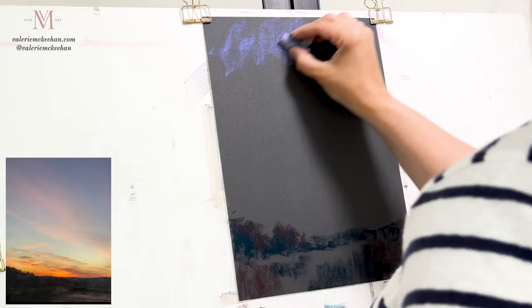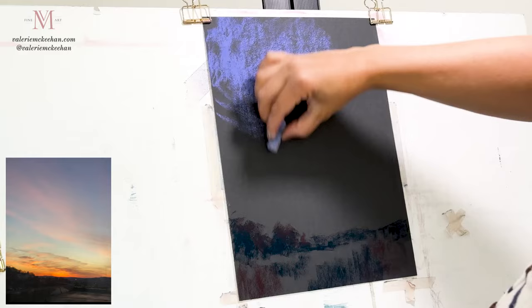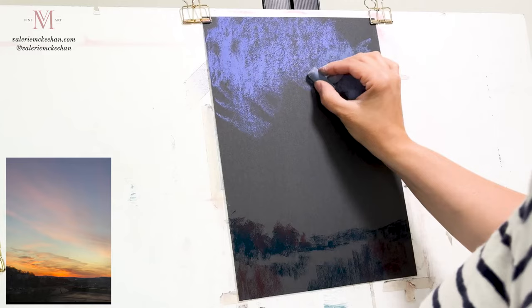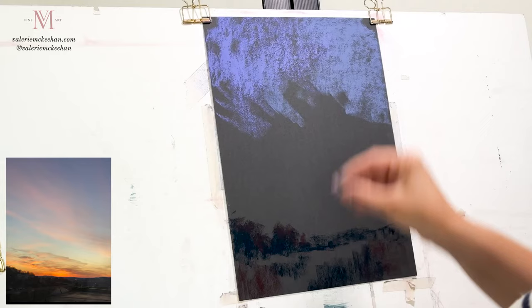Moving to the sky, I'm using this beautiful blue-violet color up at the top. The way a sky works in a landscape is that it's darker up towards the heavens and it gets lighter as we get to the horizon. I'm just putting in my first base of color here.